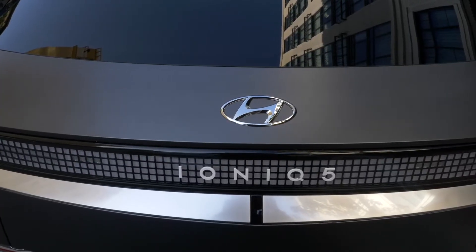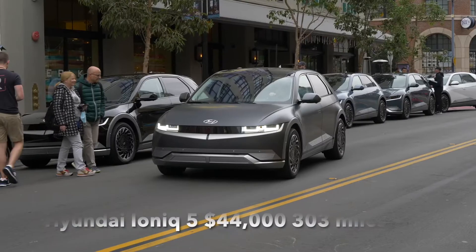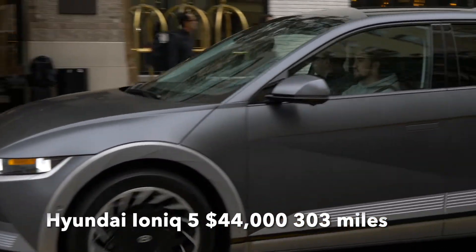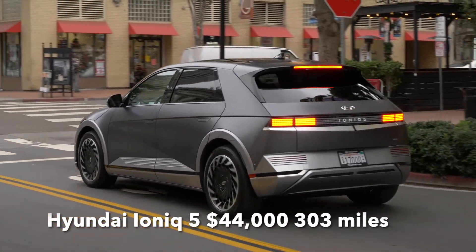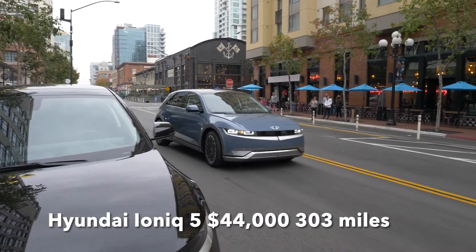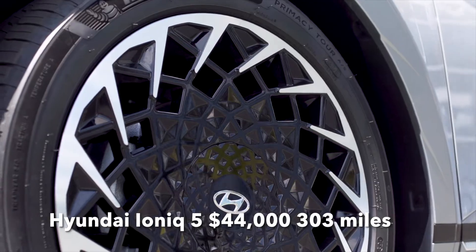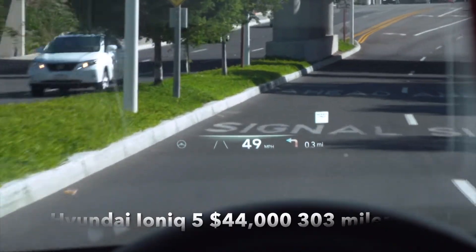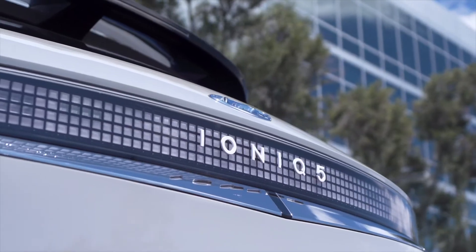The first vehicle I want to recommend is the Hyundai IONIQ 5. This is a great car for road tripping and for the average commuter. It has a great charging curve, going from 10% to 80% in 18 minutes using a DC fast charger. The rear-wheel-drive version has a range of 303 miles, all starting at $44,000 for the SE model before the federal tax incentive.